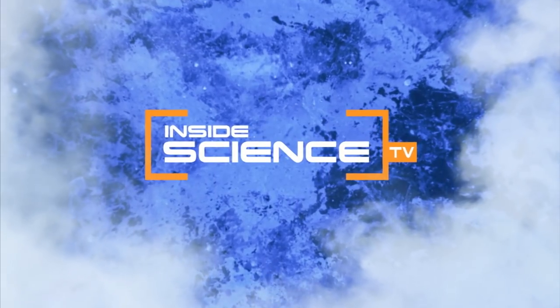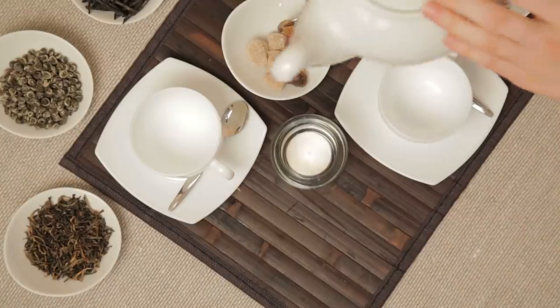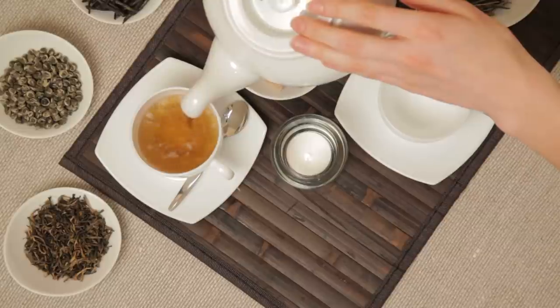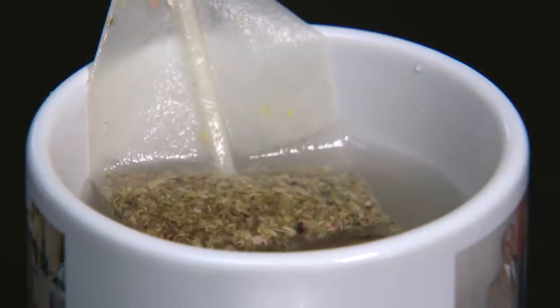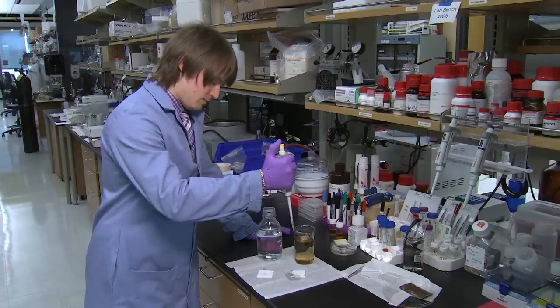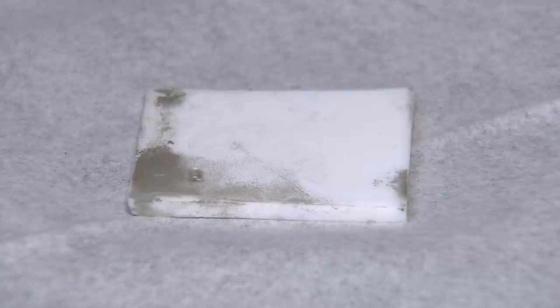Welcome to Inside Science TV. You're looking at the most consumed beverage in the world, second only to water — it's tea. There are different kinds of tea, but green tea may be the healthiest. And now scientists at Northwestern University have made a new discovery within a simple cup of green tea.